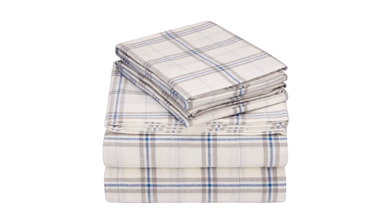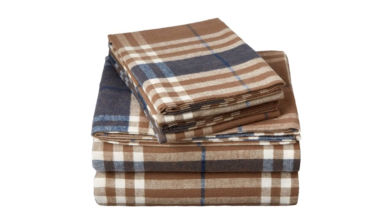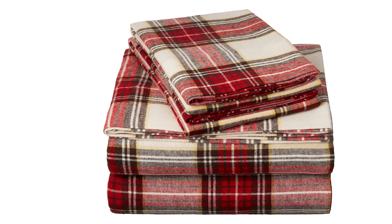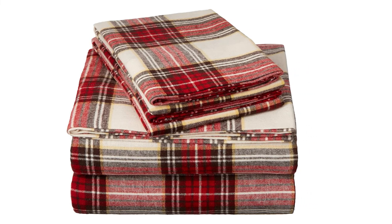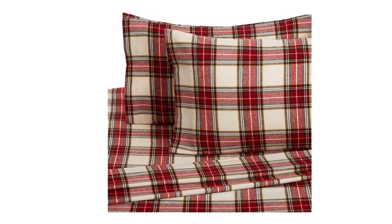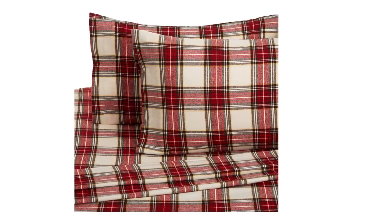Hence, you will not come across any issues while you are trying to take good care of them in the long run. The Pinzone Plaid Flannel Bed Sheet Set is made according to the EcoTech standard. This is one of the best quality standards that you can find. It is providing an independent certification system, and eco-friendliness has been retained by the manufacturer as well.